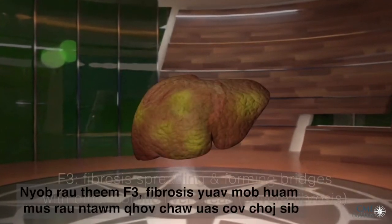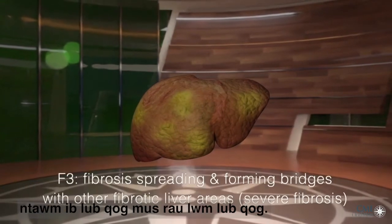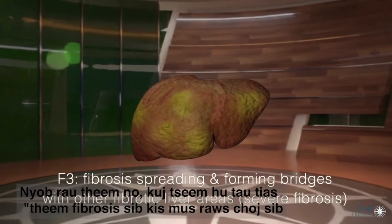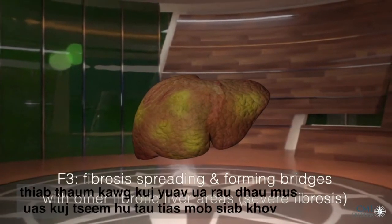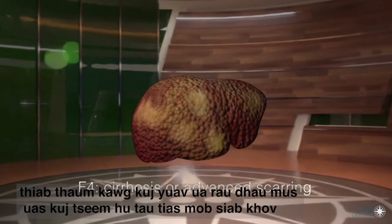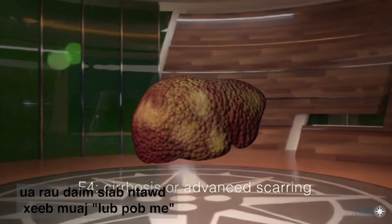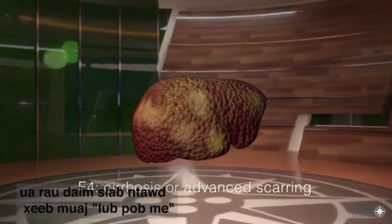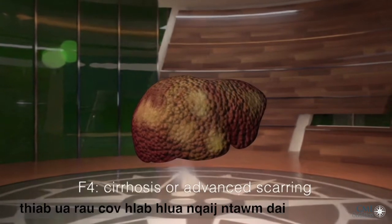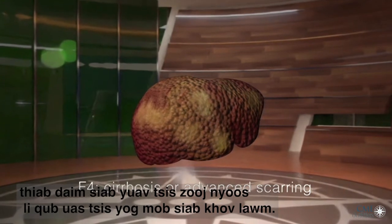At stage F3, the fibrosis has advanced to where bridges of scarring extend from one lobule to the next. This stage has also been called bridging fibrosis and may eventually lead to stage four fibrosis, also known as cirrhosis, where extensive scarring throughout the liver results in the liver taking on a nodular appearance and a harder texture rather than the smooth appearance of the liver without cirrhosis.